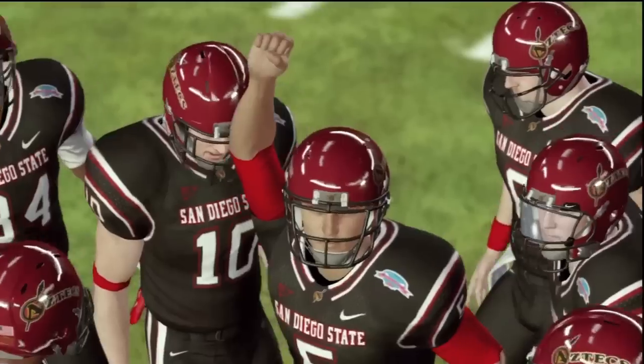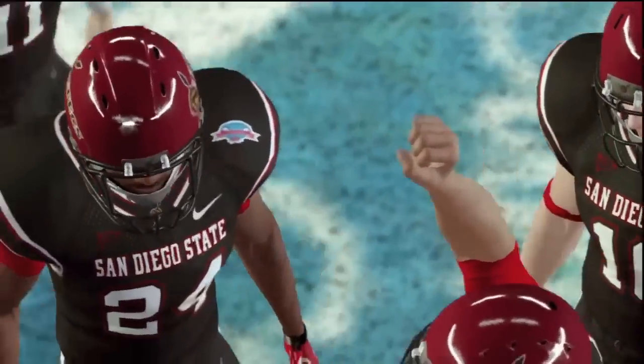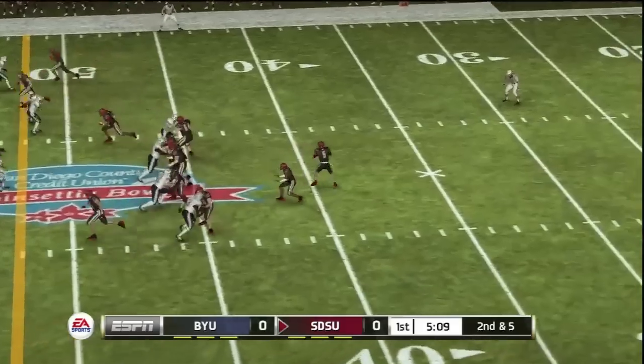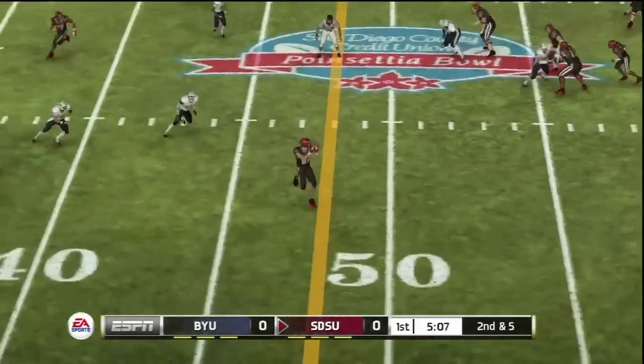Anyways, let's get to this bowl game. Should be a good one. And without further ado, the Poinsettia Bowl — San Diego Credit Union Bowl.